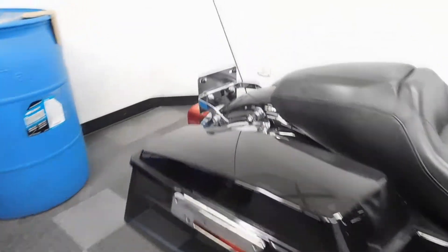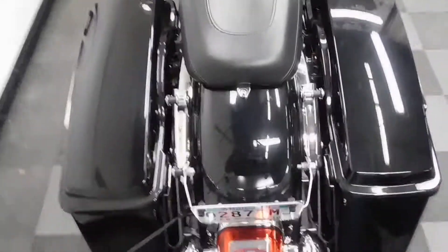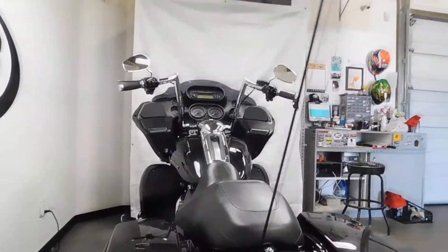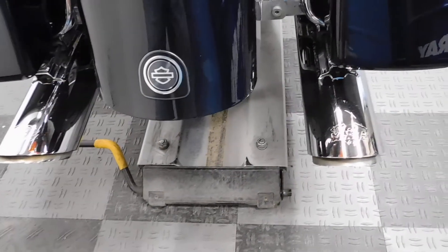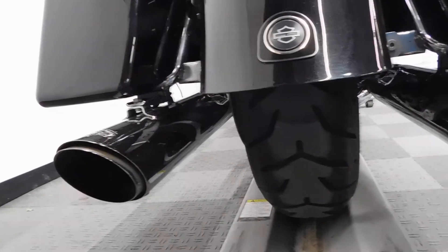Hard side luggage — you can see the mounting hardware is here for the tour pack. It has Vance and Hines pipes. The back tire is still in great shape with plenty of miles left on that as well.